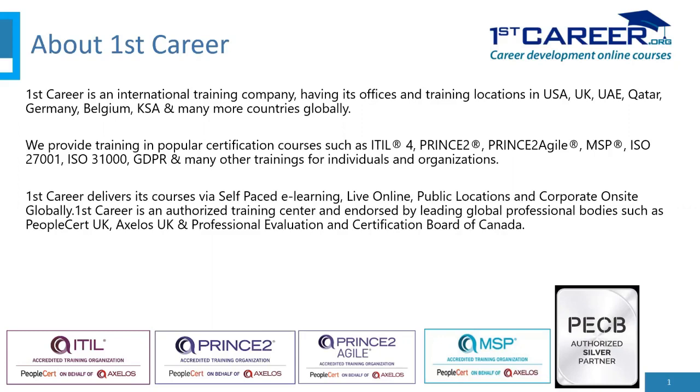We provide training in popular certification courses such as ITIL 4, Prince2 (Projects in Controlled Environments), Prince2 Agile, MSP (Managing Successful Programs), ISO 27001 (the Information Security Management System), ISO 31000 (Risk Management), GDPR, and many other trainings for individuals and organizations.